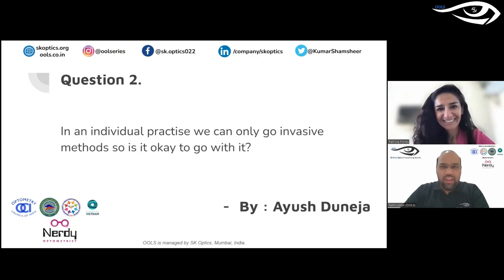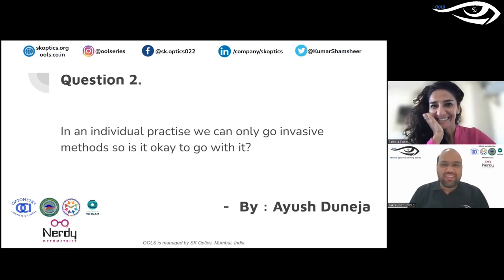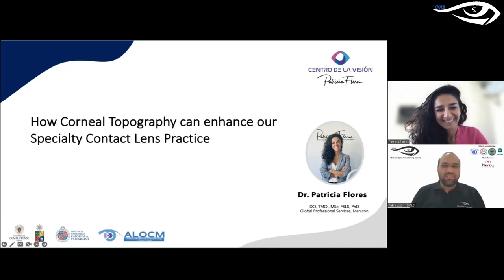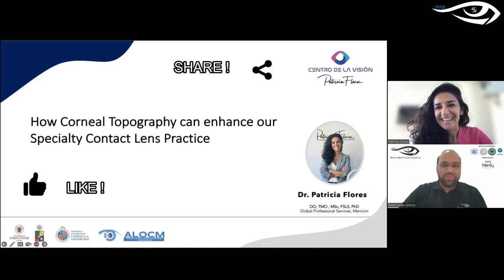The moderator agrees: patient education is very important, and the visual colors — red areas showing where the tear film breaks — really help in patient explanation. With that, all questions from the chat have been answered. Thank you so much, Dr. Patricia, for spending your Sunday morning with us from Latin America and sharing your expertise on using corneal topography. Dr. Patricia responds: she loved it and hopes to participate again as soon as possible, inviting everyone to visit Chile. Thank you and blessings for this year.